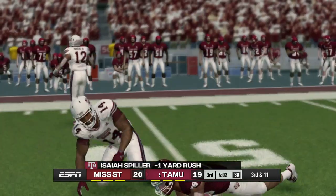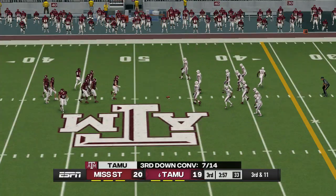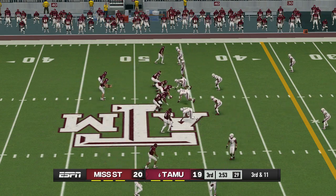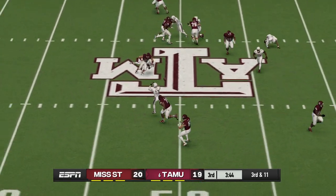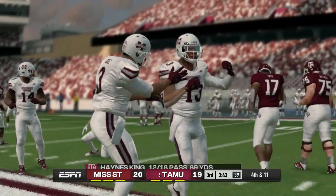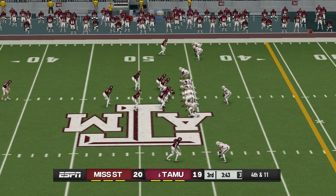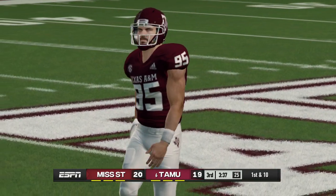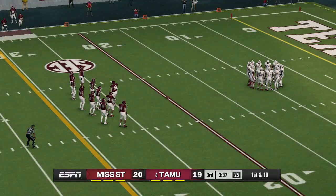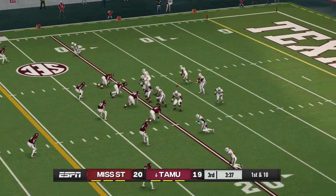We've got a first and ten on the 46-yard line. He's hit hard at the 46 — the quarterback needs to be a little more patient in the pocket so he can allow his receivers to get downfield before he throws. They get him in the backfield for a loss. Third down, and they need to get it down to the 36. The defender had it and then dropped it — that was a pretty tight area he was trying to throw into.